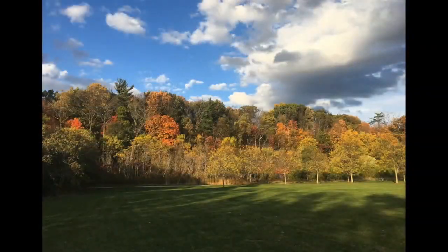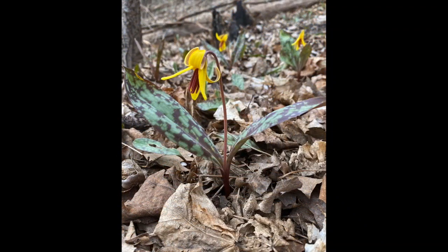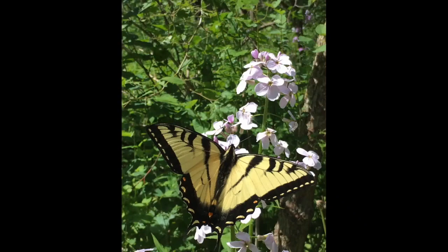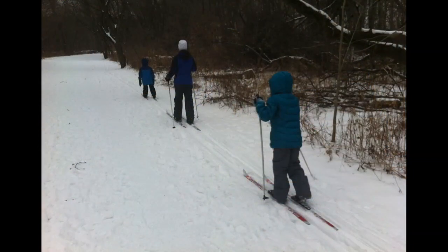I hope you have the opportunity to explore this magnificent treasure of Mississauga soon, to walk its trails and learn about its amazing flora and fauna, and to get to know Arendelle Park in all seasons.